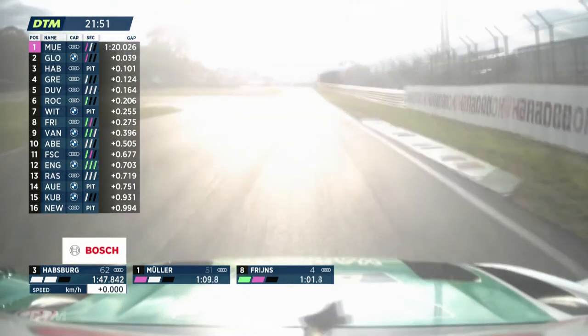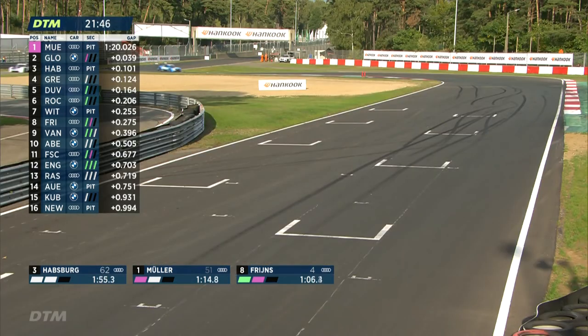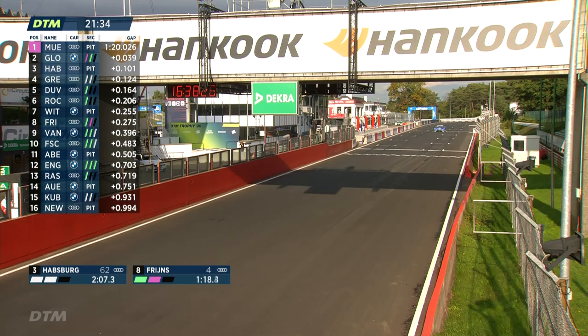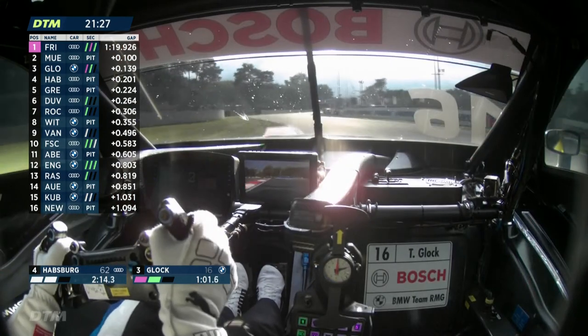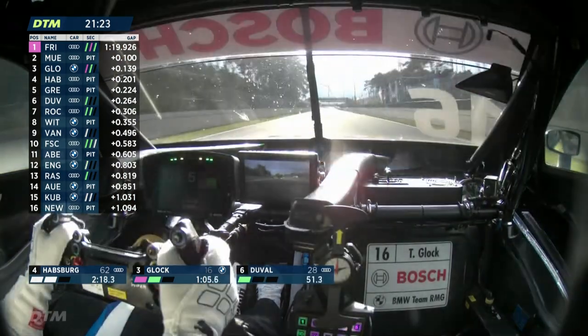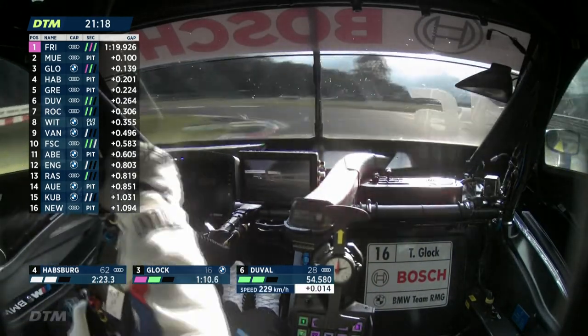Nico Muller tops the times, but Timo Glock has gone fastest in the first sector and Robin Freins quickest in sector two — though about a tenth slower than his fastest sector two time from FP1. Fabio Scherer is out of shape at the rear coming out of the final turn. Here comes Robin Freins, and this should be a good lap — it gets him straight to the top with 1:19.926 seconds, the fastest lap of the day so far across both free practice sessions.